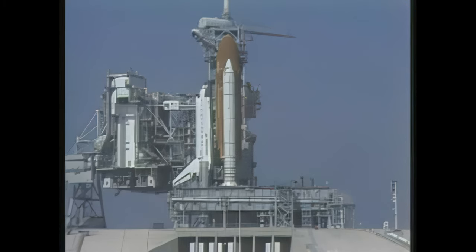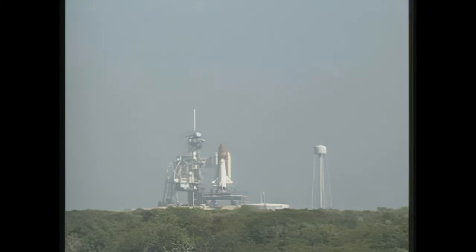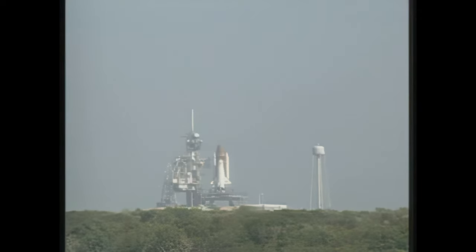We've had a go for liquid hydrogen pressurization on the external tank. Minus one minute. Just seconds away now from liftoff of Discovery. All systems are go. Coming up on T-minus 31 seconds. Go for auto sequence start. We have a go for auto sequence start. Discovery's four redundant computers have primary control of critical vehicle functions for the remainder of the count.